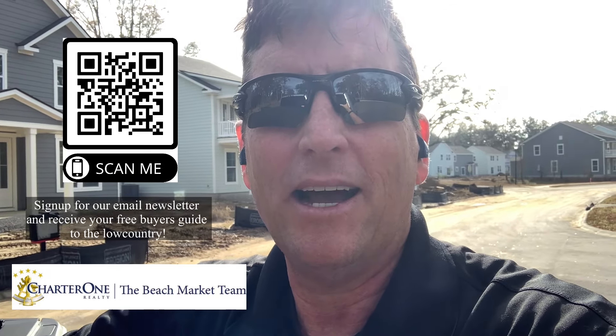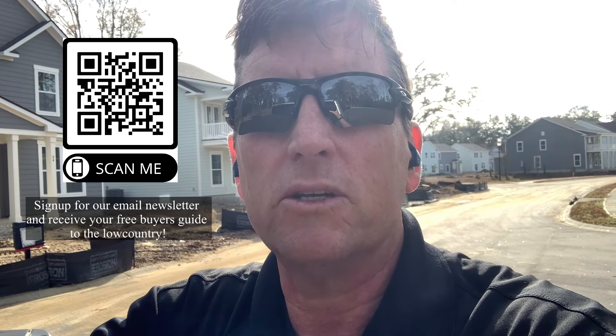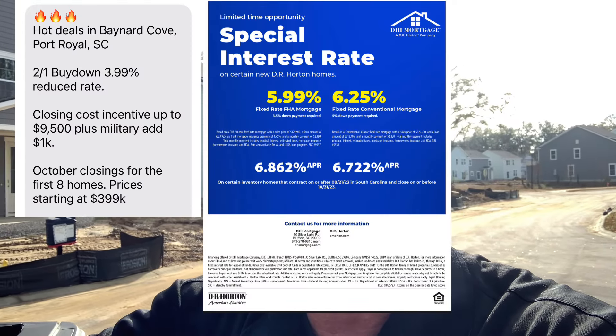Today I'm in Baynard Cove. It's a new D.R. Horton construction, and it's close to the Broad River, so it's very accessible to the south of the Broad and north of the Broad. It's just a great location. And they are offering some great deals on these homes, both in financing and the packages that they offer for construction.